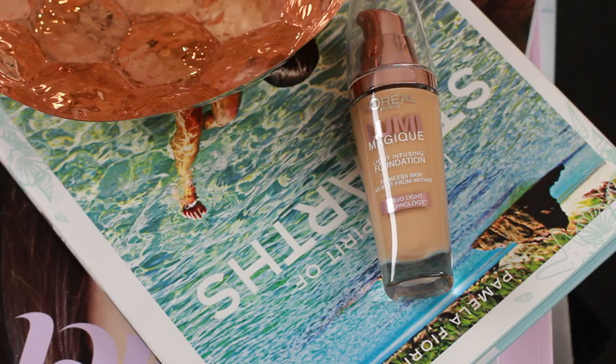I also got the L'Oreal Lumi Magique Foundation. You guys know I am L'Oreal True Match obsessed — that is my foundation of choice, and you probably saw me rave about it in my top ten drugstore holy grail products video. But I wanted to try another foundation from them. It says light infusing foundation with a lit-from-within look, so that sounds pretty good to me. And in all honesty I really like the rose gold packaging.